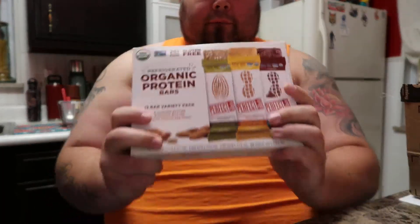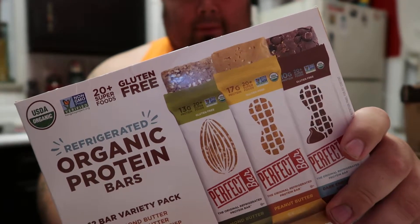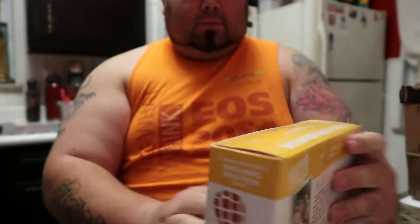Very tasty treats — let me get into it and get them out of the fridge. They're good, you got to keep them refrigerated. But one thing that I absolutely love: boom — Perfect Bar. Amazing little protein bars I do in the afternoon.